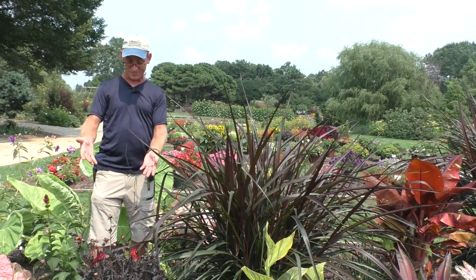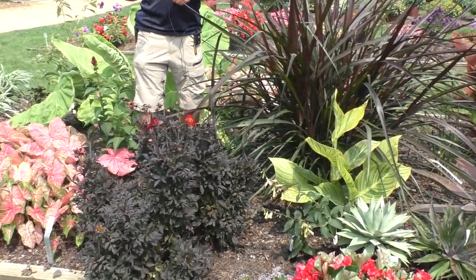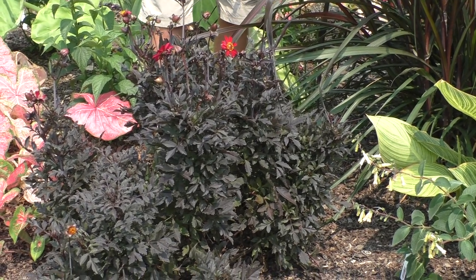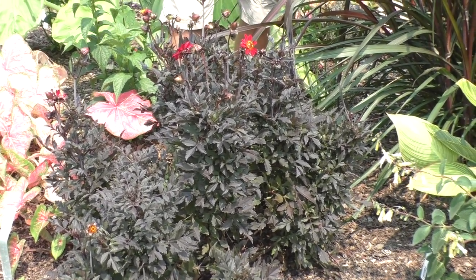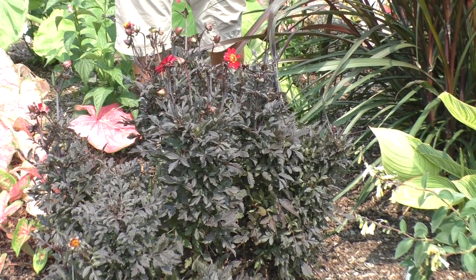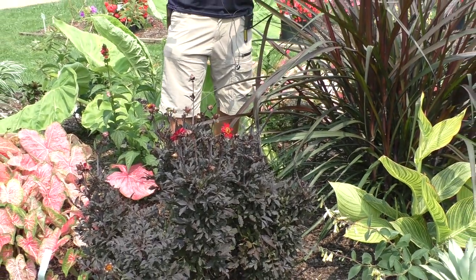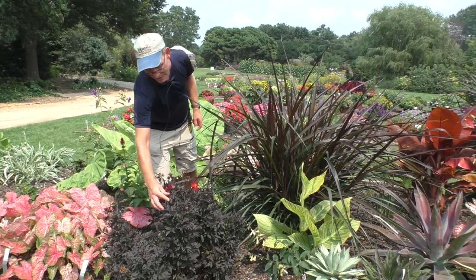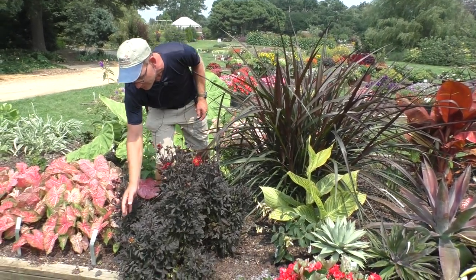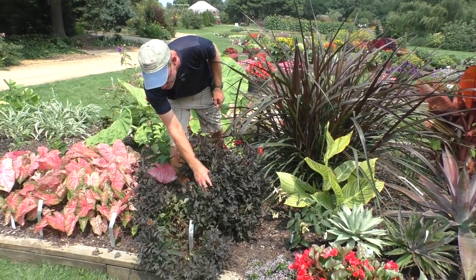In front of me now is one you've probably grown for decades yourself — dahlias. Your grandmother probably grew them. I grew these back home in Pennsylvania. They are from subtropical high elevations of Mexico down to Panama. There are a lot of new selections with wonderful foliage in addition to decent flowers. This one, for instance, is HS Flame — Happy Single Flame is the trade name. Wonderful foliage even when not in blossom.